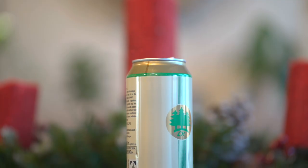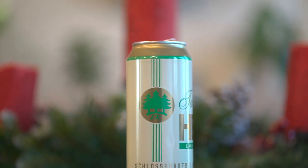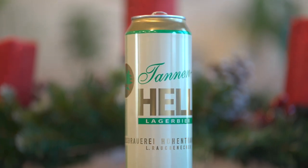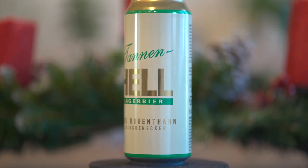Hey guys, welcome back. Today we're checking out the Hohanthanor Tannenhell. I'm going to assume this is a Helles, or something similar to that. It says Hell on it.